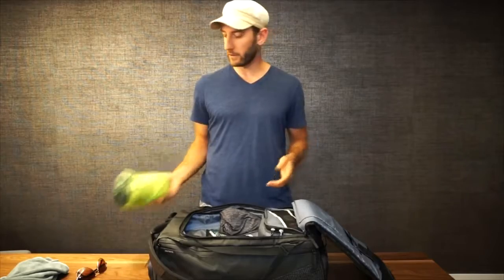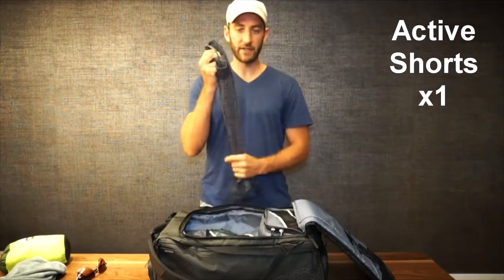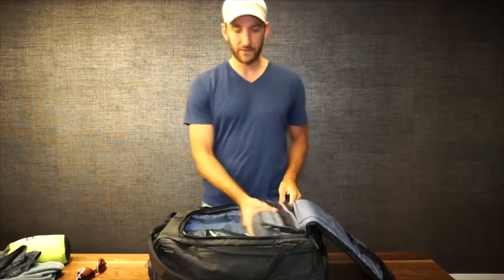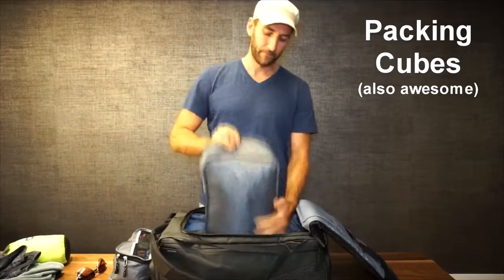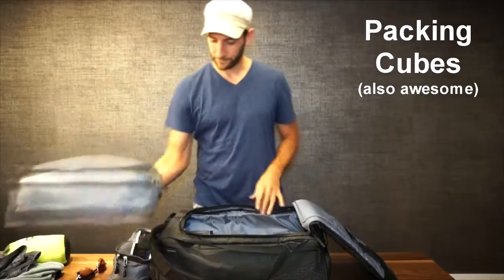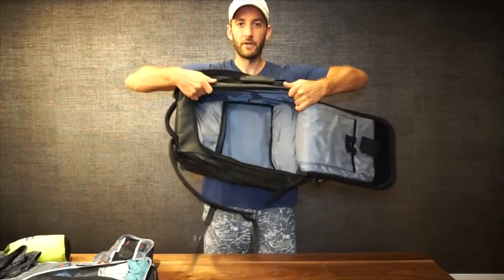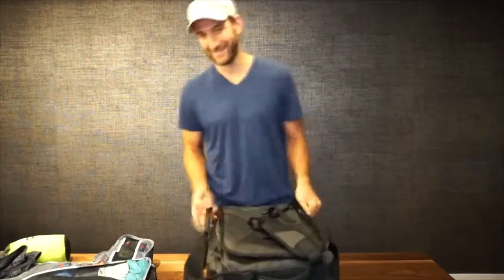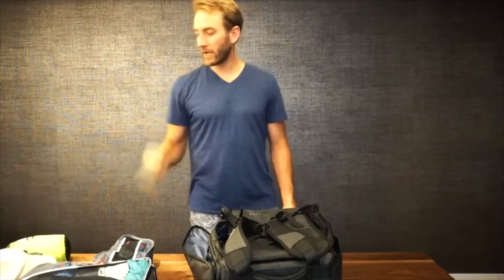It fits in the bag with all the clothes as well. Sports shorts — very thin, very light — I'll use for any activities: hiking, climbing, running. Everything else clothes-wise fits in packing cubes. I have one packing cube and a second packing cube, so we'll go through those in a minute.